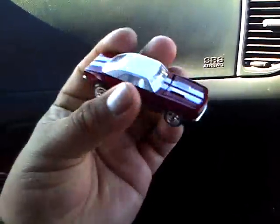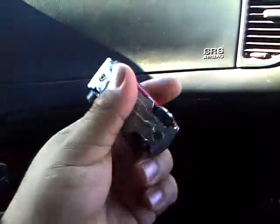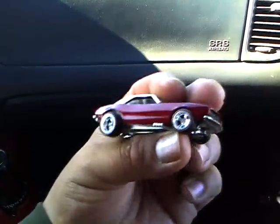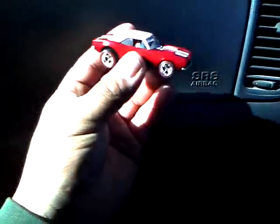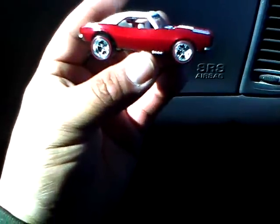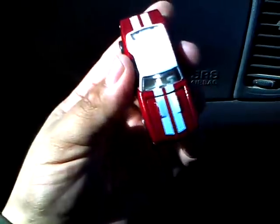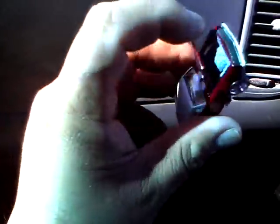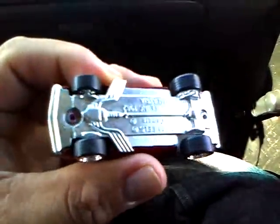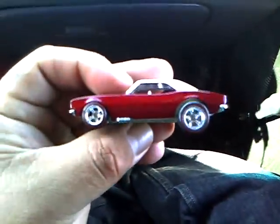Next one I set free is out of the Ultra Hot series — 67 Camaro. This one's pretty sweet too. It does have the five-spoke wheels with red lines. The paint job on it is just sweet. White interior, and no painted engine, but this is just sweet. I like it, love the wheels on it — just a really cool combo on it.